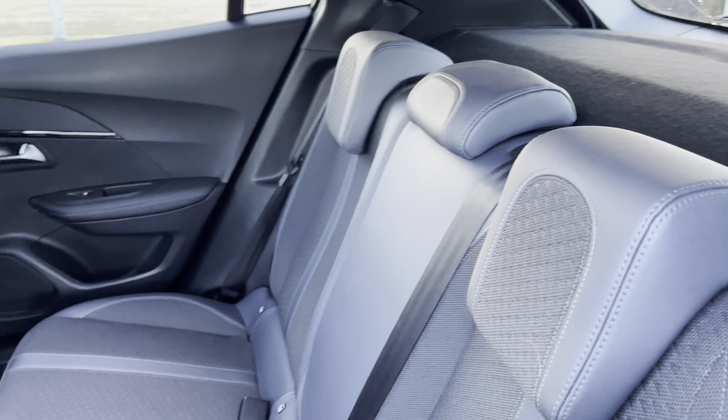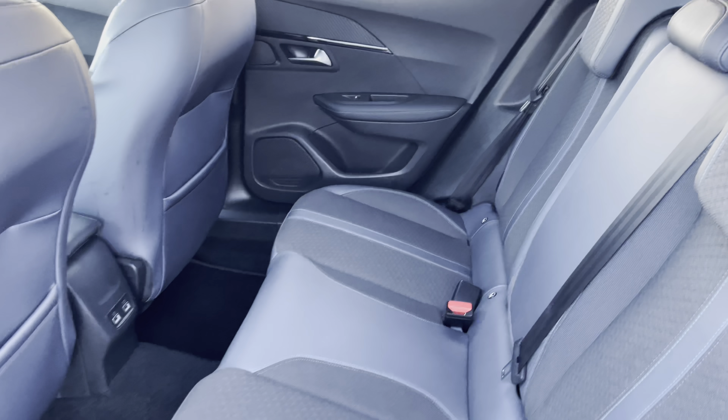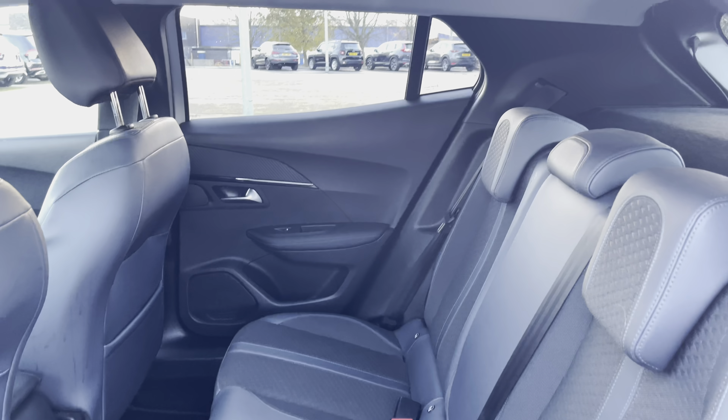The rear seats have two ISOFIX points, electric windows, storage in the back of the front seats, and two USB charging ports.